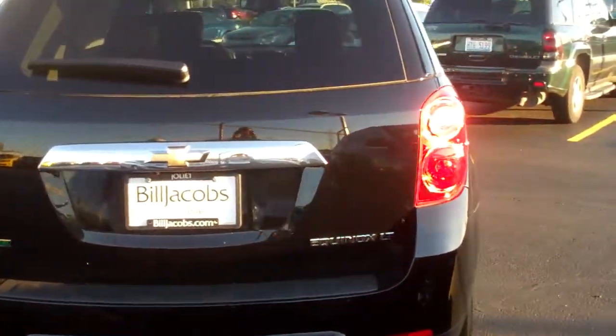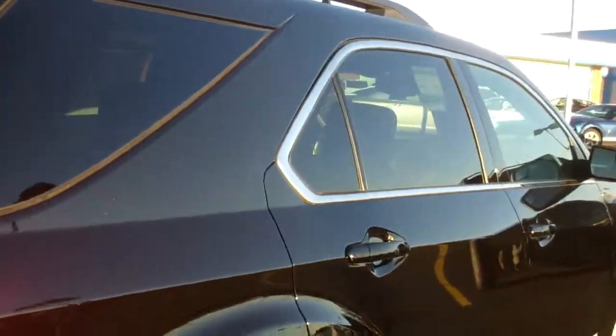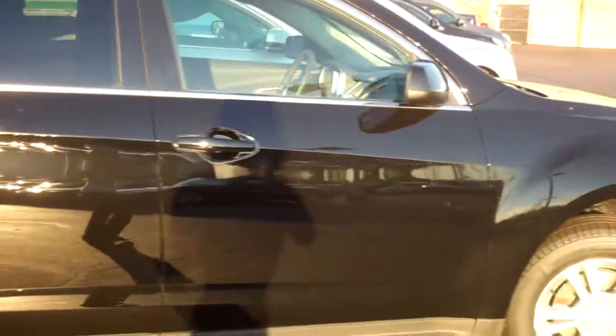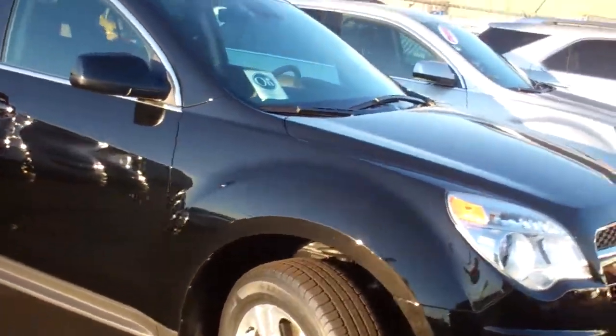Hi Brian, this is Dana from Bill Jacobs in Joliet. I know you are interested in a new Chevy Equinox, so I wanted to give you a quick walk around of one that we do have in stock here. This one is a 2012 black Chevy Equinox 1LT.